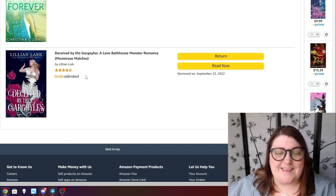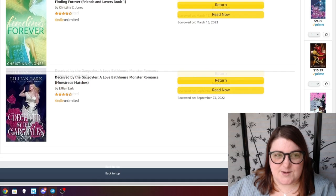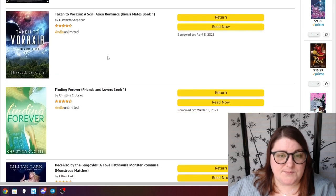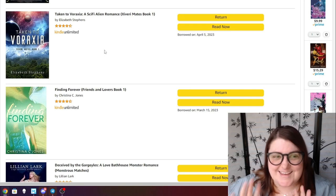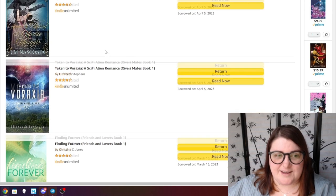Finding Forever by Christina C. Jones — I know I want to read more Christina C. Jones, which is why I refuse to return this one and I'm hoping to get to it relatively soon. Taken by Varaxia — Izzy read and really enjoyed this and told me to check it out. I haven't gotten around to reading it yet, but I've been feeling the alien romances lately so I might get to that one sooner rather than later.